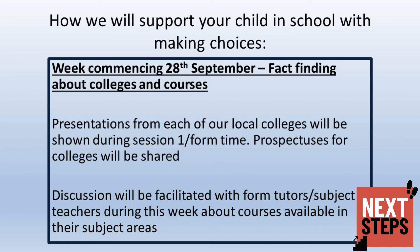Colleges are currently unable to come into school to talk to students as they normally would. Therefore, each college has provided a short video to share with students what they have to offer in terms of qualifications and what college life would be like. This will be supported with discussion with their form tutor to allow students to start thinking about which institutions they may be more interested in exploring further.